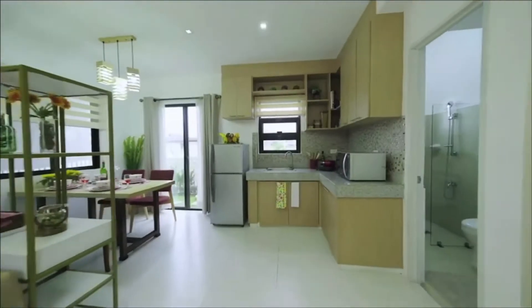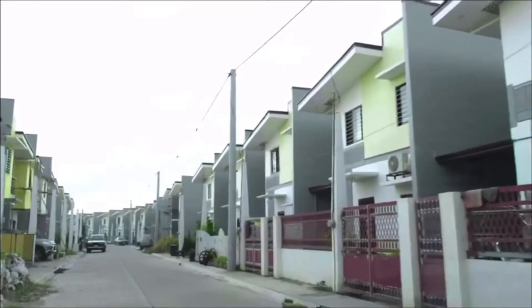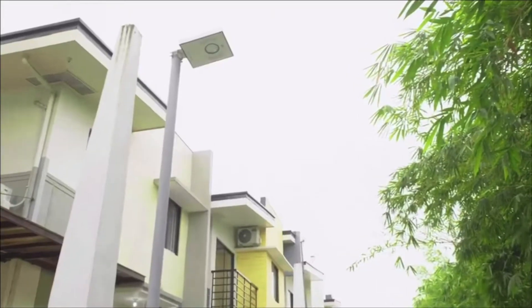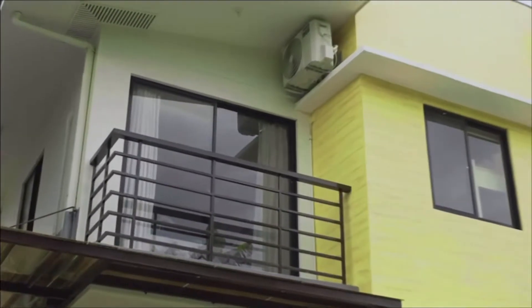It comes fully furnished with an independent solar power package system separate from the main electricity powered by Meralco. Each solar power package system comes with a solar panel, a controller and a battery pack to save you on your electricity costs and light up the house during brownout when experiencing typhoons.